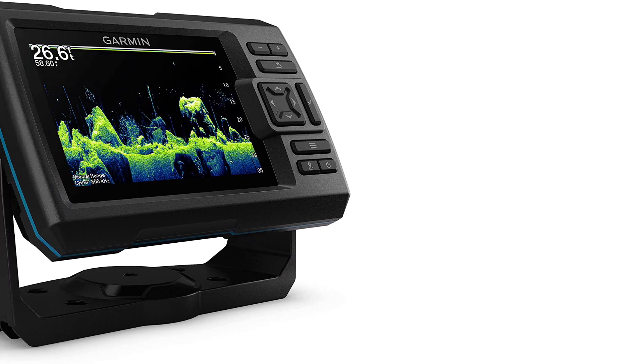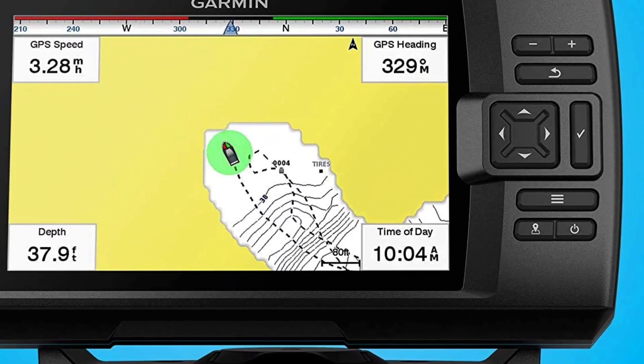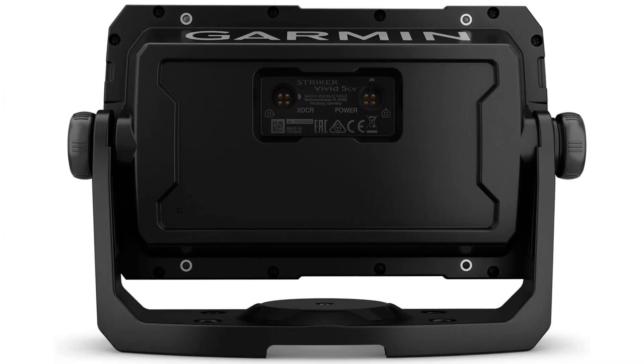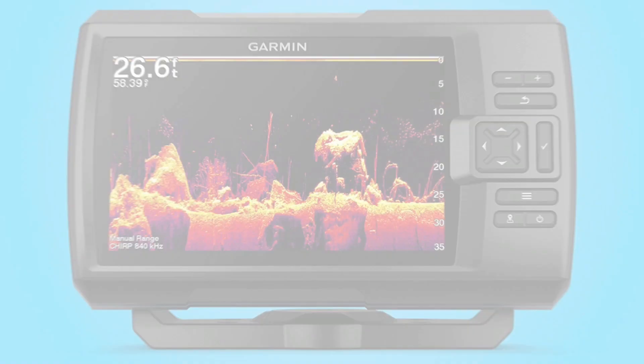Garmin has built a fantastic feature here — the clarity from ClearVu makes this finder one of the very best you can buy at this price point. The 1,100-foot depth in saltwater comes from the increase in size of this unit over the 4CV, and it will scan even deeper in freshwater if you happen upon a lake that's over 1,100 feet deep.